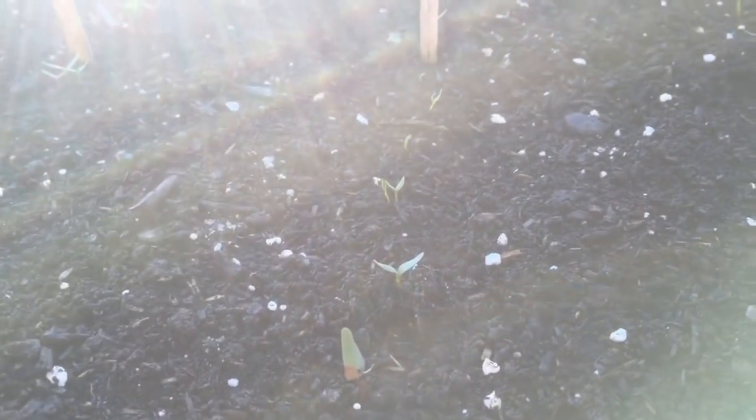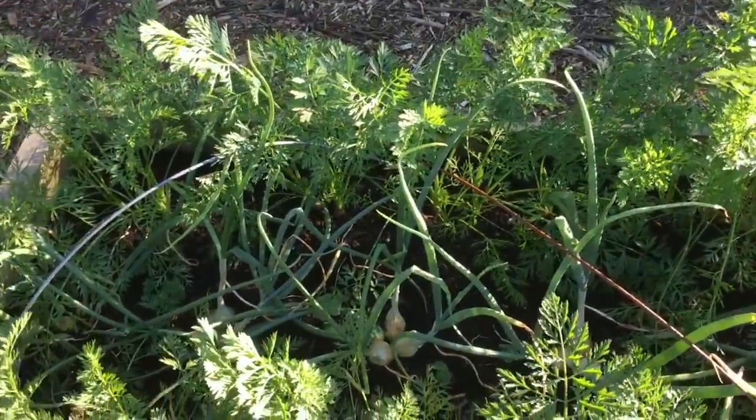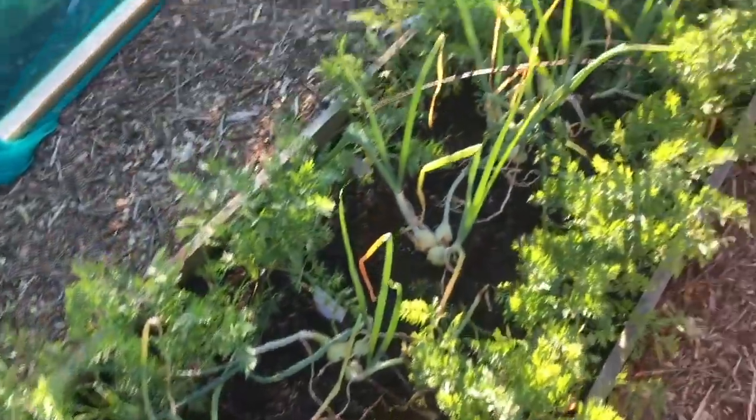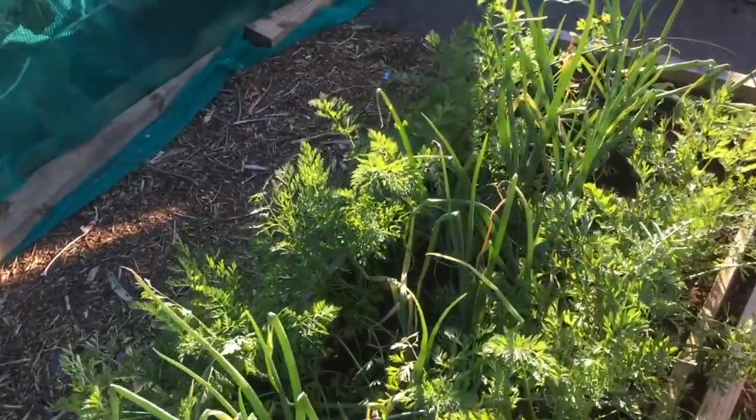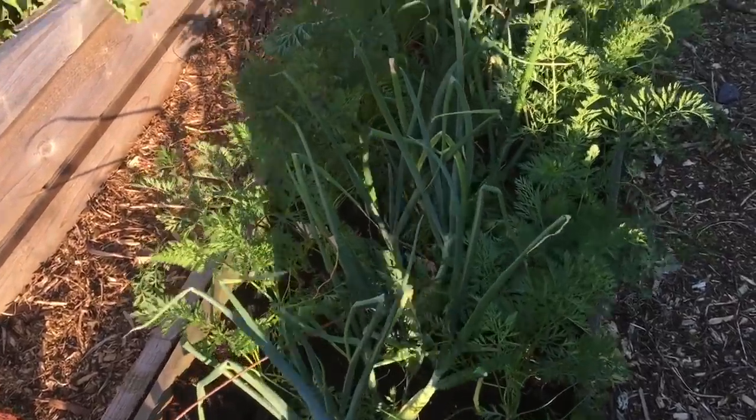This is my summer carrot bed — the one we'll be harvesting through the summer — and I'm really pleased with it. This is a little spare bed that I wasn't sure what to use for, but it's proved really productive, with onions down the middle. We've got lots of cauliflowers in here — this is my summer brassica bed. These brassicas will all be harvested in the summer and then get replanted. I've still got some calabrese, purple cauliflowers, and white cauliflowers. That's pretty much it for my plot.